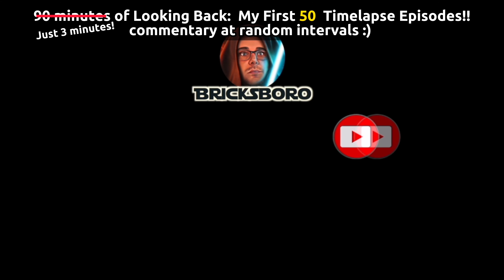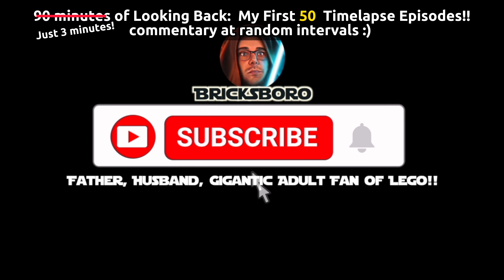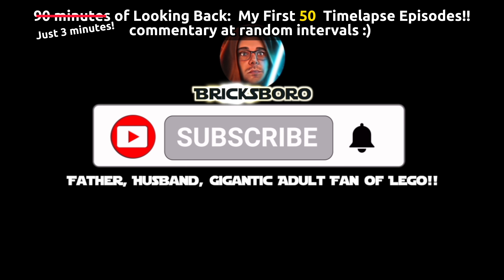Yo, you found my YouTube channel. What's up? If you like the video, hit subscribe and turn on notifications so you can see all my videos.